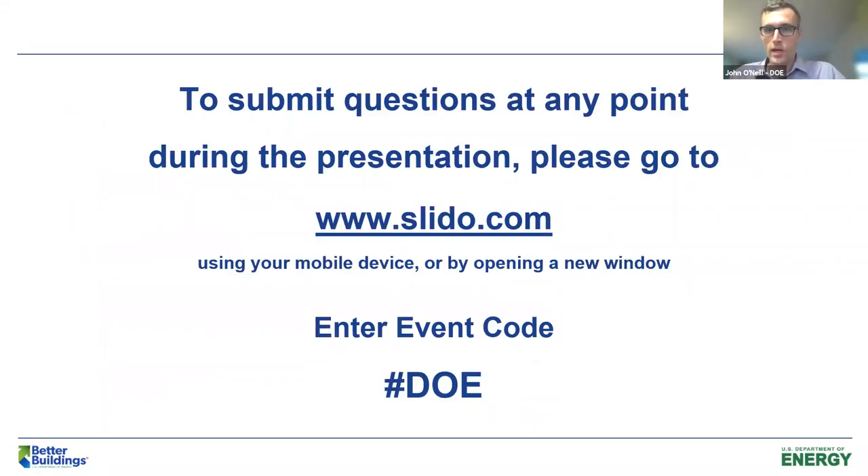On the topic of Q&A, I would like to invite everybody to open up slido.com, either in a separate window or on a mobile device, and just enter the event code DOE. We'll drop that in the chat for your reference. Please use Slido instead of the native chat window in Zoom, because we're going to also use that for some polls later on in the webinar. Slido also has an option to upvote and downvote questions, which helps us prioritize what questions are most relevant.